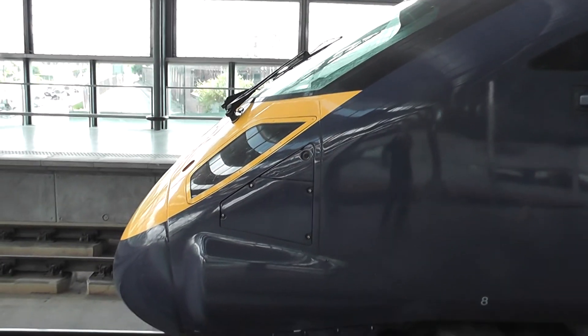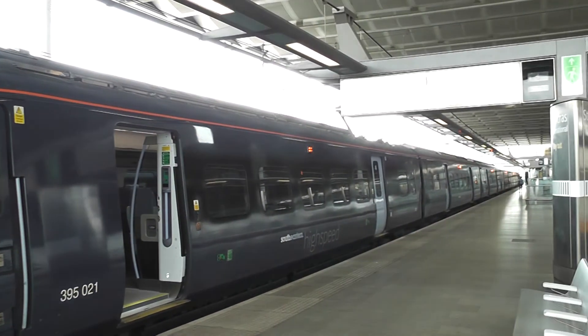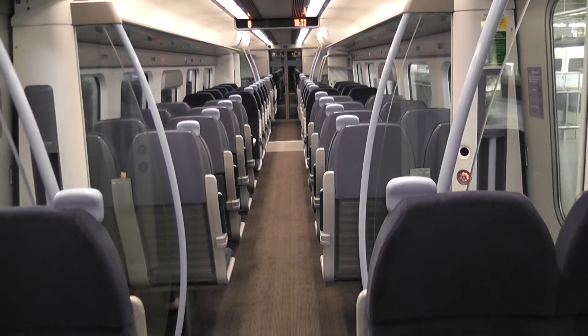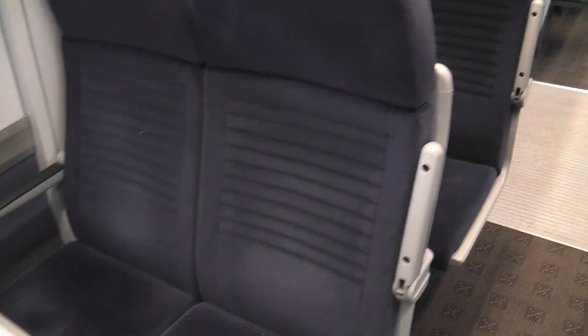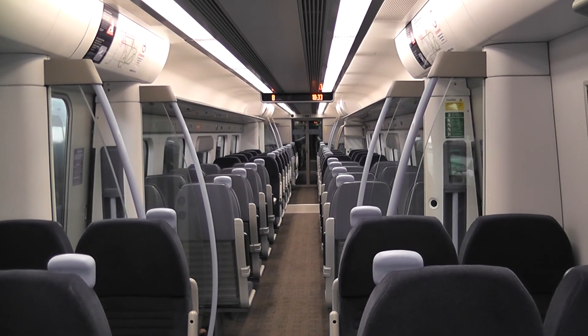This looks like the best that Britain can offer at the moment in terms of trains. Still doesn't patch on a Japanese. Interior shots. All we need now is for the conductor to bow upon entry.